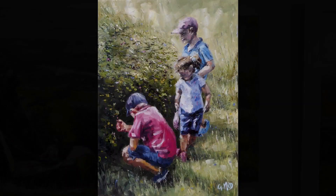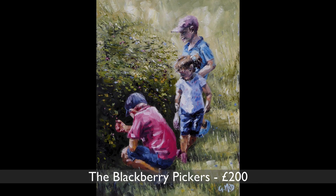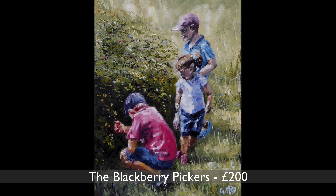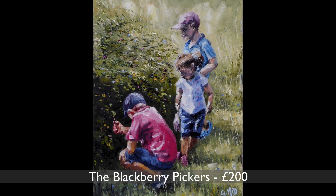The Blackberry Pickers. It was a scene which reminded me of my own childhood, watching kids pick blackberries eating as many as went into the bag. It's a very hot and dry day in central France, I recall.